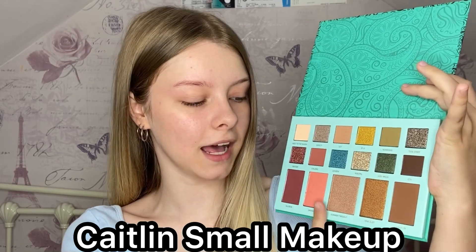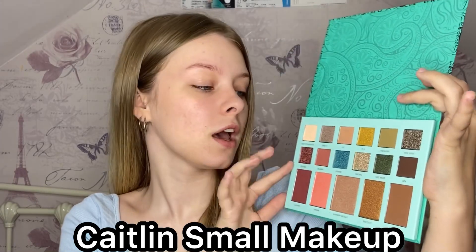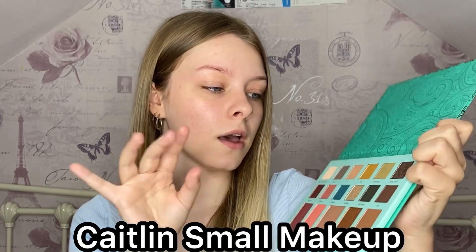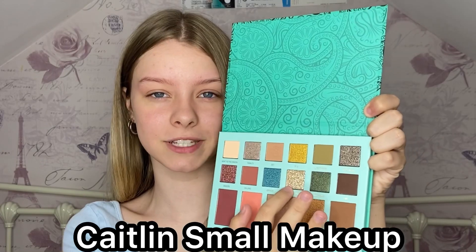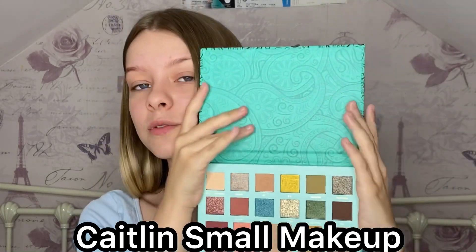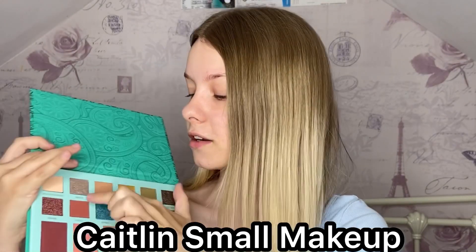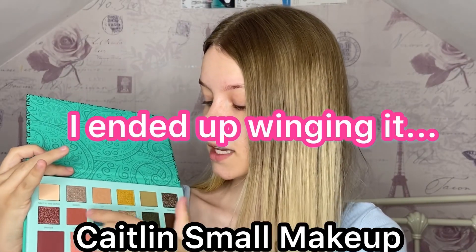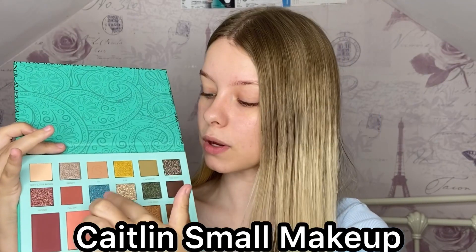This palette has 17 shades. The bottom looks like highlight, blush, and bronzer shades, and then these are all eyeshadows — a lot of them are shimmers, metallics, and pressed glitters, and then there are some matte shades. I'm thinking of using the pinkest shades and then maybe a blue in my waterline, but we'll see.